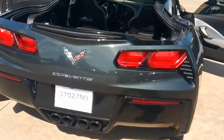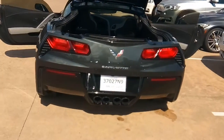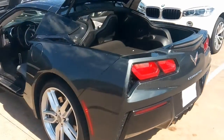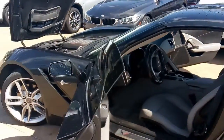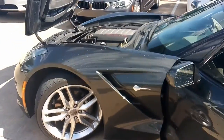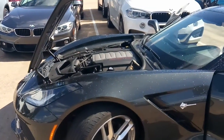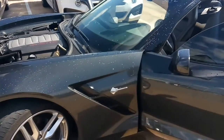$46,990 is the price. Under 29,000 miles. It's got navigation, backup camera, climate seats, keyless go, heads-up display, auto headlight security system, Bluetooth, a 9-speaker premium Bose sound system, GT bucket seats, clean Carfax, and the options go on and on.